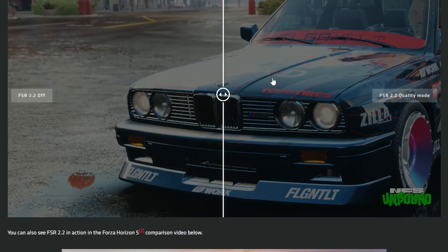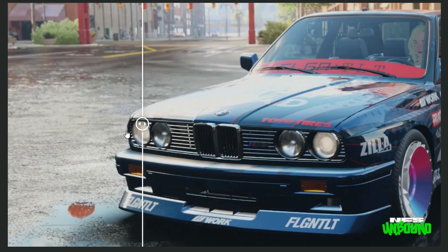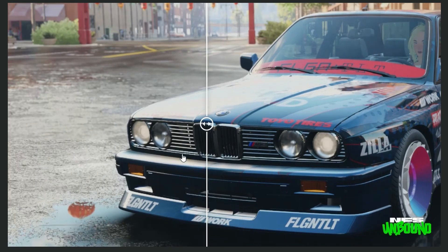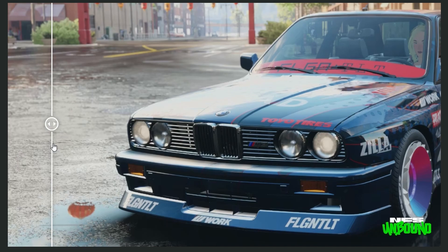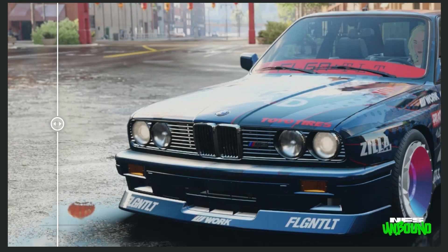There's another comparison using NFS Unbound. Here there's not much difference to tell in close shots, but it is more detailed. In distance shots, yes, there is an improvement — so that's good.